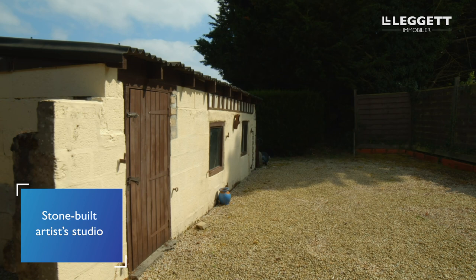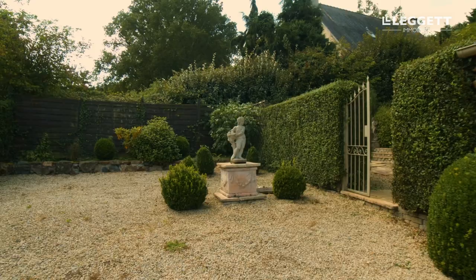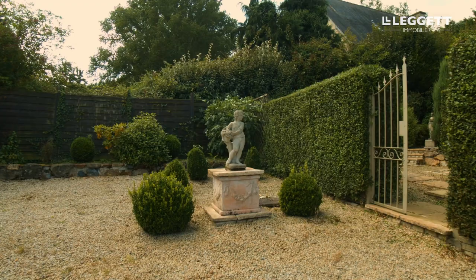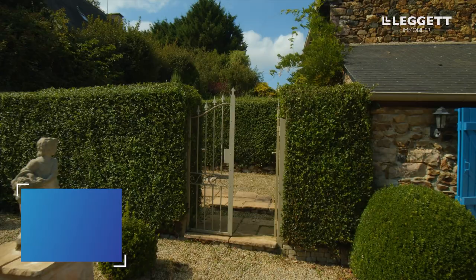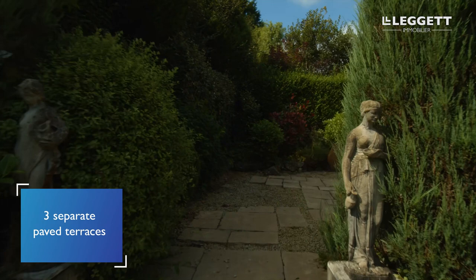Nestled in one of the outside areas is an artist's studio — it could also work as a home office for somebody. The garden is separated into four Italian-style courtyards, paved and gravelled with statues, shrubs and hedges surrounding.